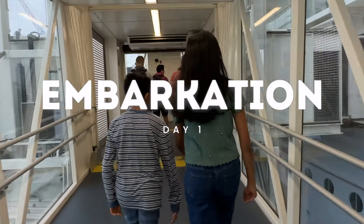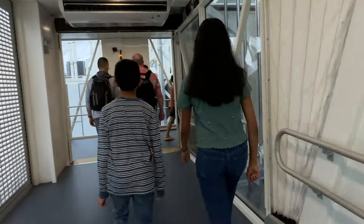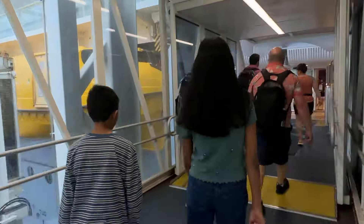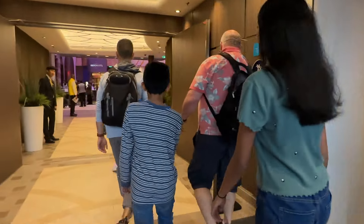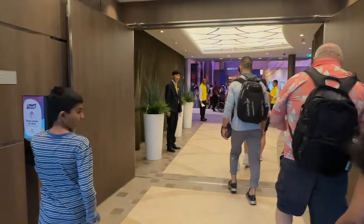Hey everyone, welcome back to SS Productions. I'm Shreya and I'm Shyam. Today we're going to take you along our wonderful eight-day cruise aboard the Symphony of the Seas. We were super excited to board the ship, which is currently the third largest cruise ship in the world.